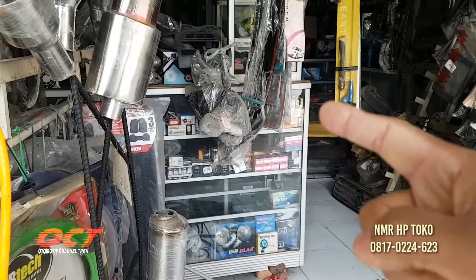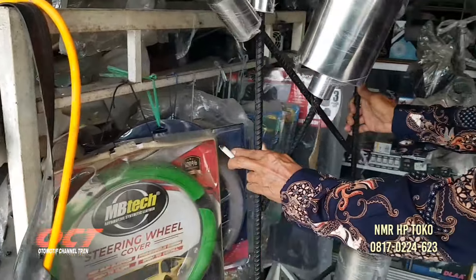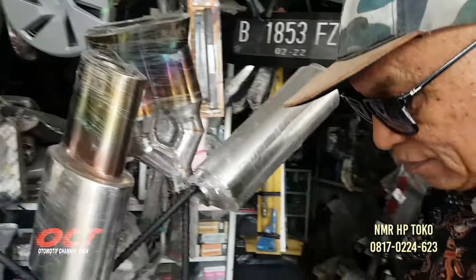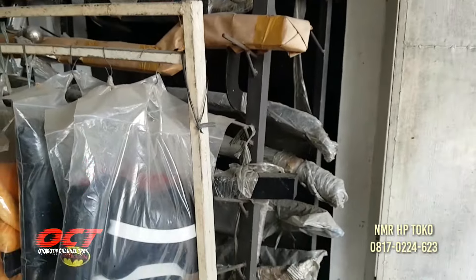Ini kenalpot ya, ini kenalpotnya. Silinsernya teman-teman ya, kenalpot. Lengkap nih teman-teman. Towing juga ya Pak, towing-towing ada.